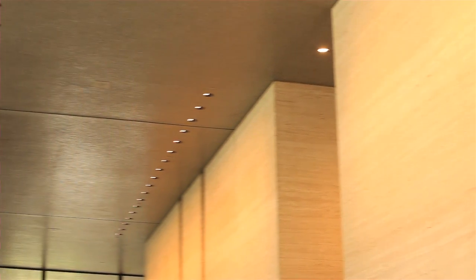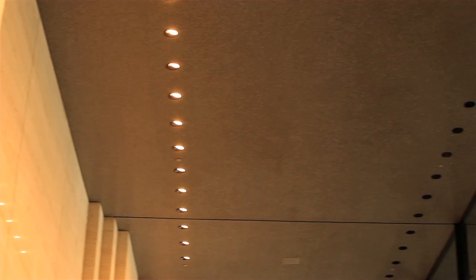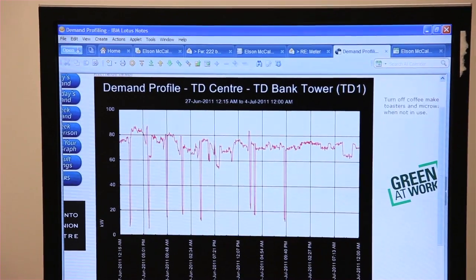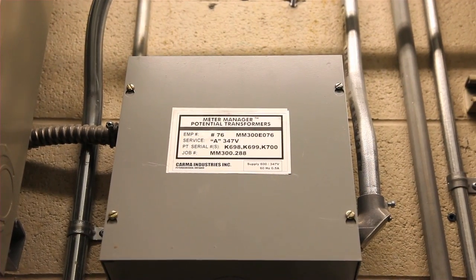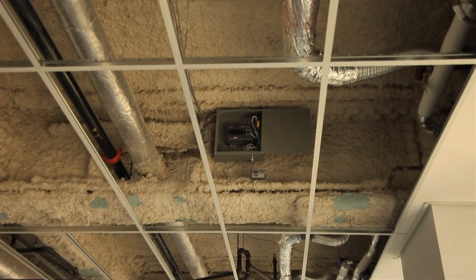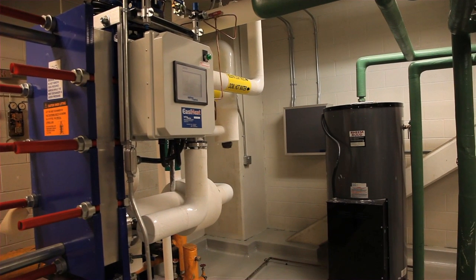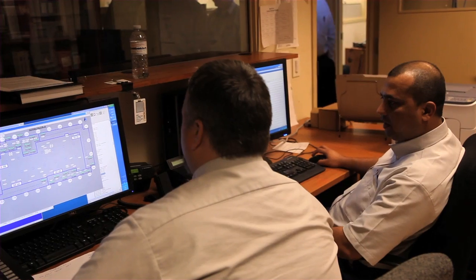At the building, we have a submeter system where we can monitor electricity in a real-time format — not only for tenants, but also on the base building side. All of a sudden the energy use of the building starts to matter for tenants, and more and more people are looking at it. We're undertaking several large building automation system upgrades to enhance and repair many of the field devices existing in the building. We're also undertaking at the same time an upgrade to both our automation software and our hardware.